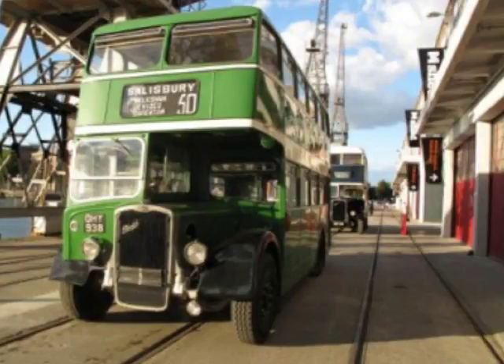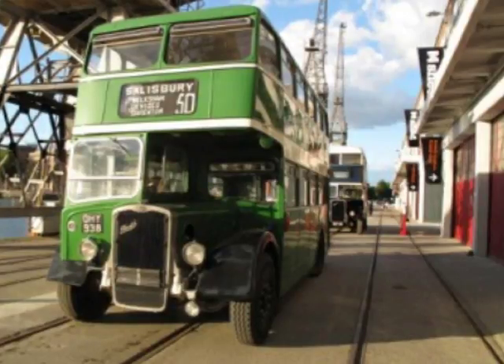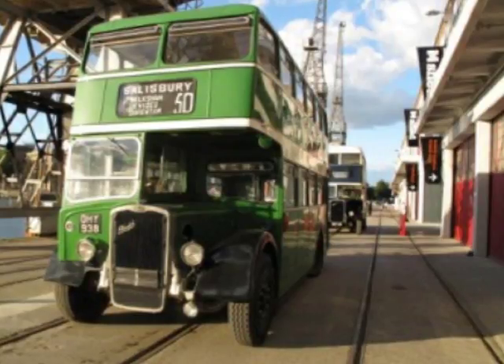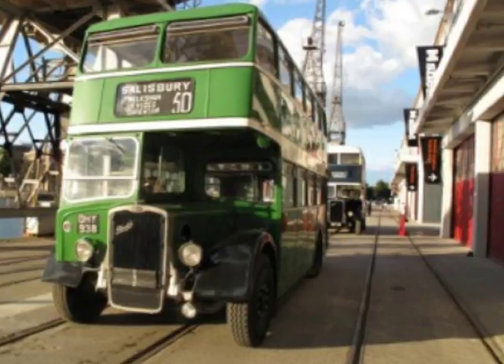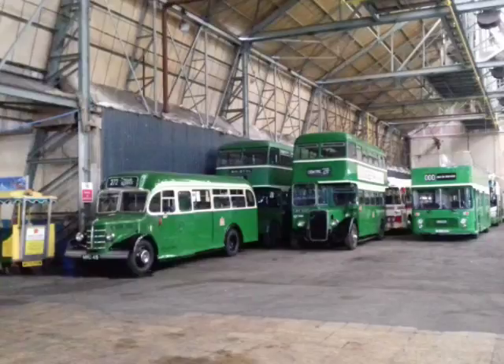They're thinking about a congestion charge in Bristol. Some would say the metro bus they're about to bring in isn't really going to make much difference to congestion, because they actually want a congestion charge — but if they do it, it might mean more buses. It could well do — I don't think there's any problem with local authorities supporting extra buses on certain routes if money comes in from a congestion charge.